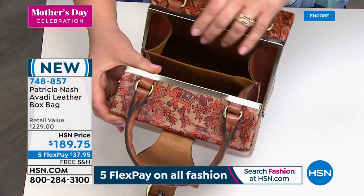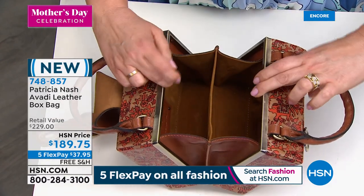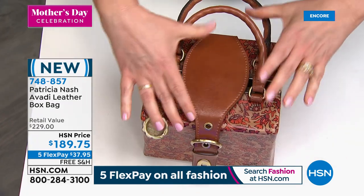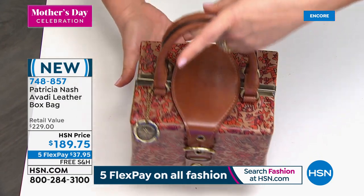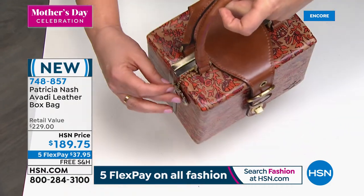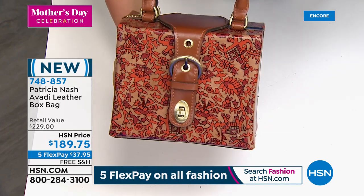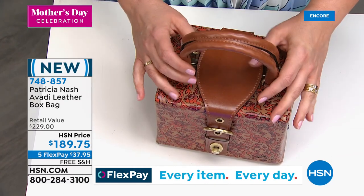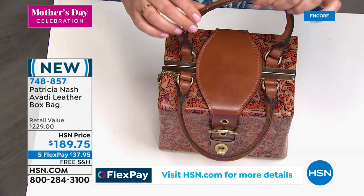You can put a Patricia Nash wallet in there — there are lots of options on the HSN website that will fit. Then you just flip it over and twist lock it. That beautiful vintage belt detailing — they literally would do a belt and tuck it down, but I wanted something easier. We even put leather on the bottom, a full metal brass frame around that post, and all the sides are that brushed brass hardware on the front. This is a very, very special piece. I hope everyone enjoys it as much as I enjoyed bringing it to you — it certainly was a labor of love. I had to learn how to construct a bag like this.